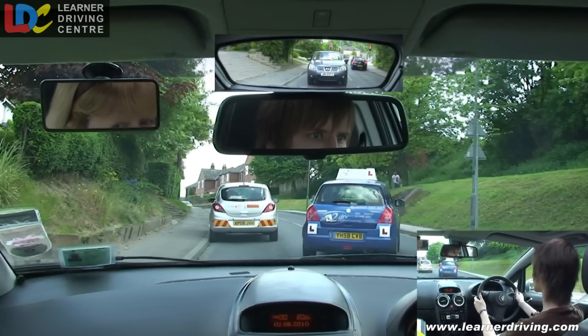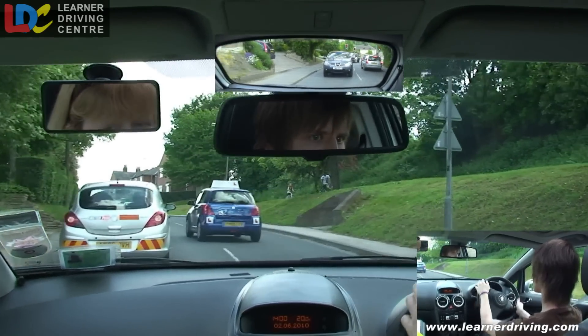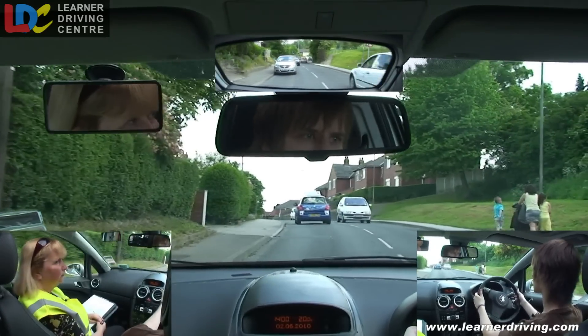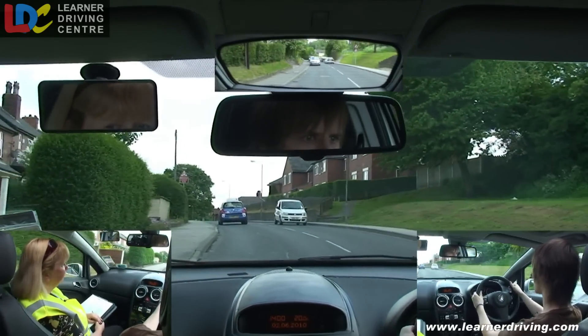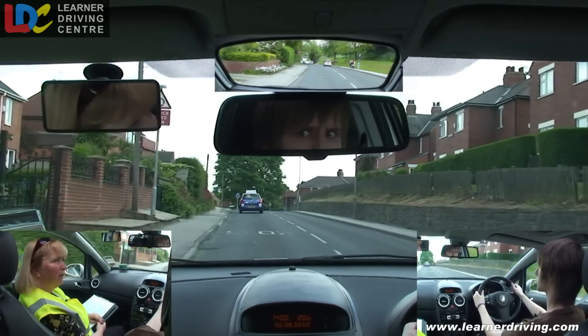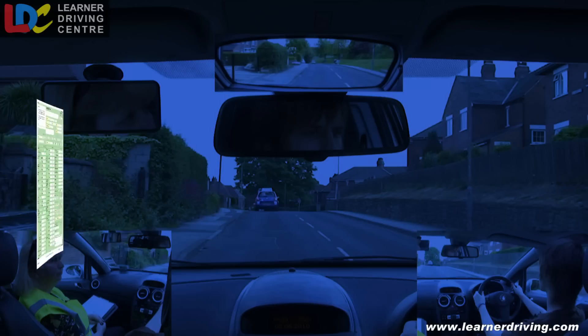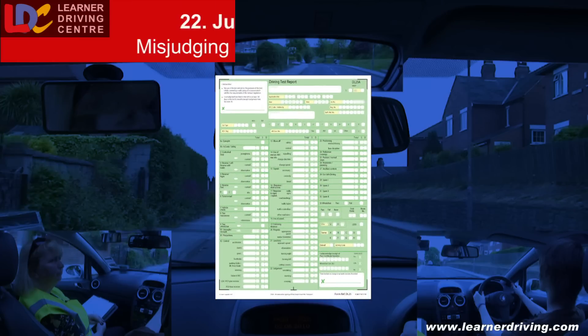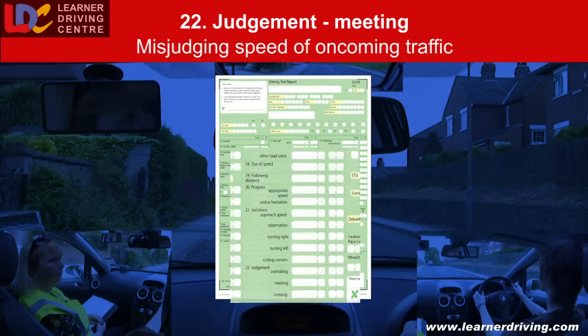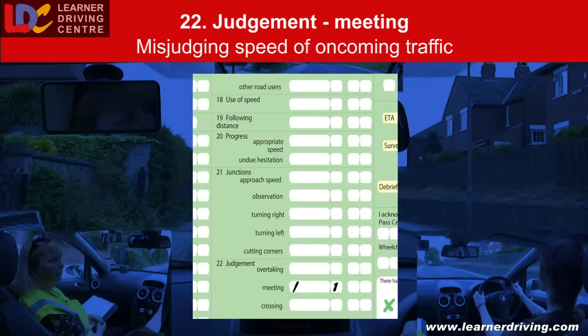I can get around that okay. Another mini roundabout — turn right, it's the second exit. Fault 22 — Judgment, meeting: misjudge the speed of an oncoming vehicle when starting to pass a parked car.